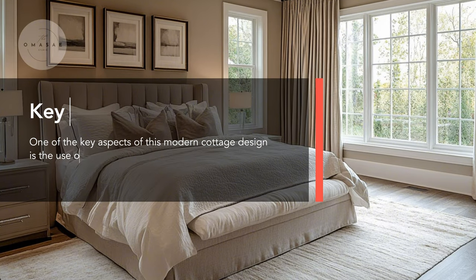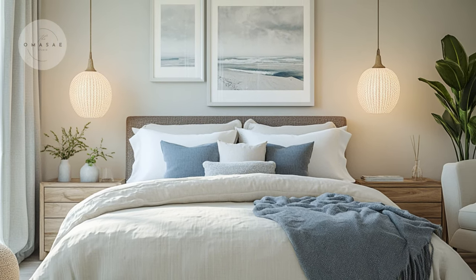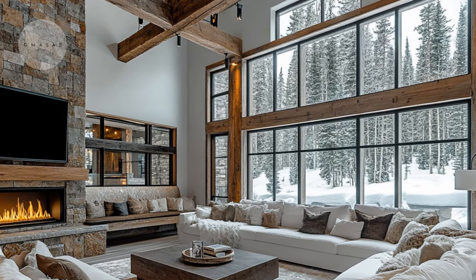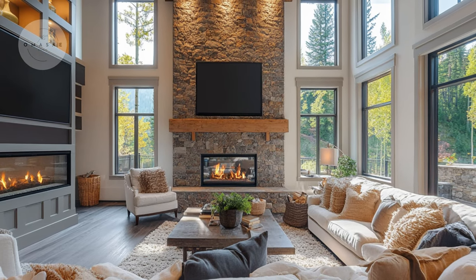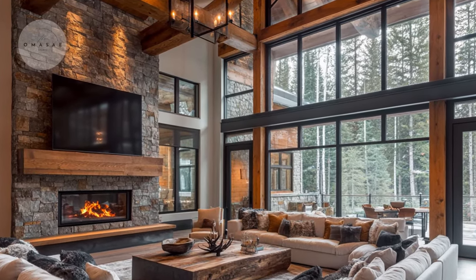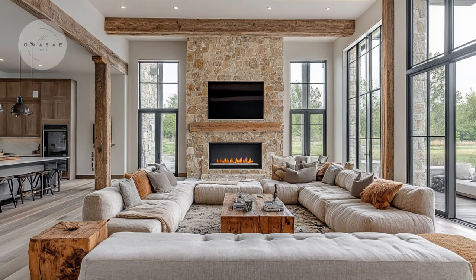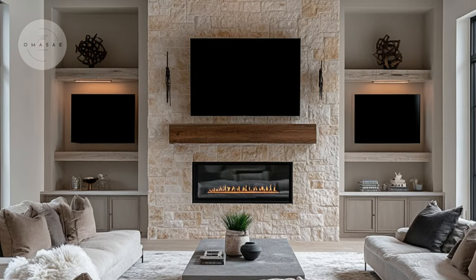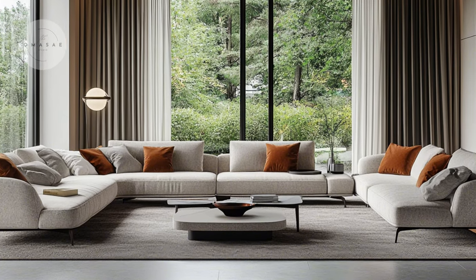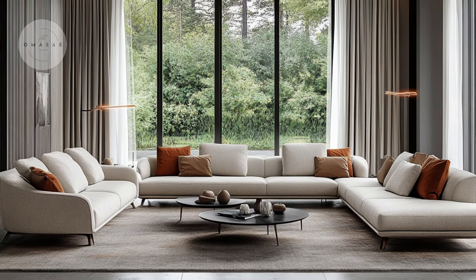One of the key aspects of this modern cottage design is the use of mixed materials, which brings a rich texture and visual interest to each space. In the living room, for instance, you will find wooden beams that add warmth and character to the high ceilings, creating a rustic yet contemporary vibe. Complementing these beams are stone accents on the fireplace, which provide a natural and enduring quality. The sleek metal finishes on the light fixtures and furniture legs introduce a modern touch, while plush fabrics in the sofa and curtains offer softness and comfort, blending seamlessly with the room's other elements.